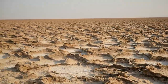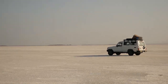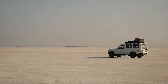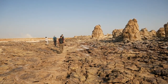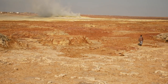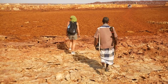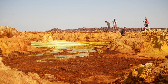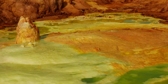Next day saw us speeding across the salt flat to Dallol. Here lies one of the most spectacular landscapes on the planet. To reach the best places you have to walk, starting early in the morning because of the heat. That's our guide up ahead. This whole area lies about 116 metres below sea level — truly one of the wonders of the world.